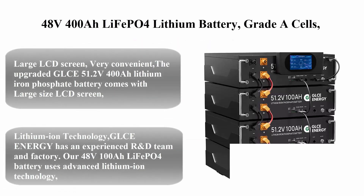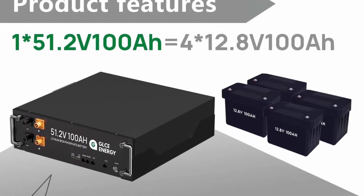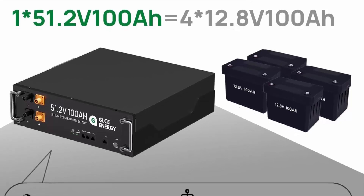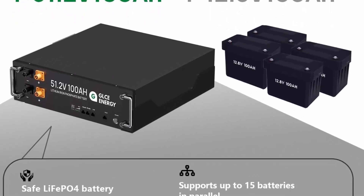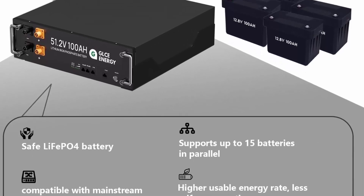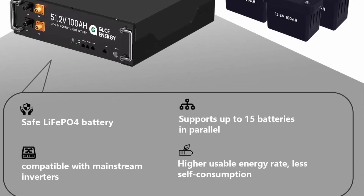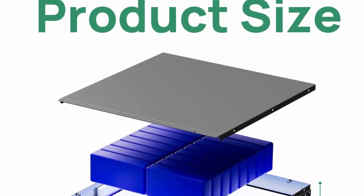Top 4: 48V 400AH LiFePO4 Lithium Battery with Grade A cells and 20.48 kWh deep cycle capacity. Features CAN and RS485 communication interface. 15,000-plus cycles, suitable for RV, solar, marine, overland, and home energy storage. Includes a large LCD screen for convenient monitoring.